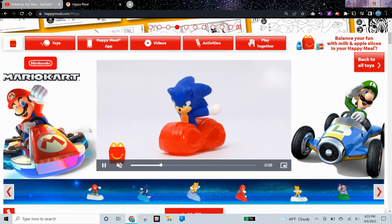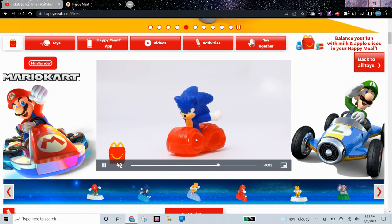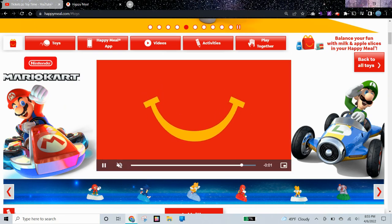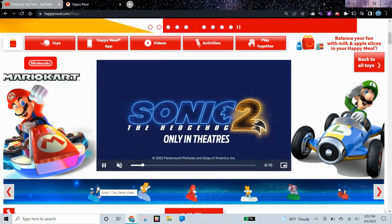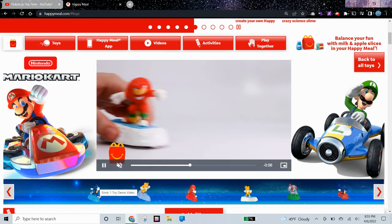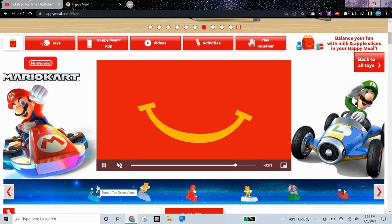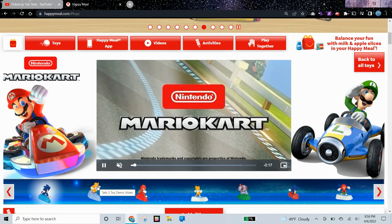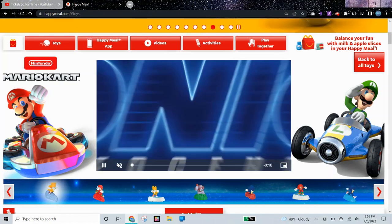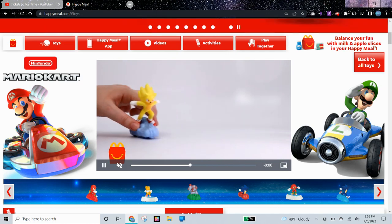Here is Sonic. This kind of looks like Infinity on the bottom. Next up is Knuckles. Sonic again. And here is Tails — or I guess not Tails, we have Super Sonic.